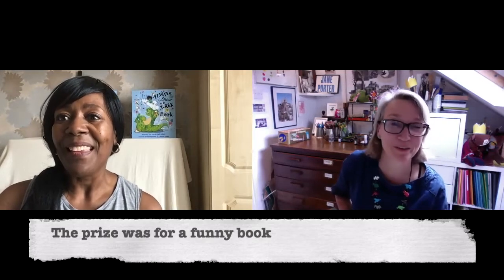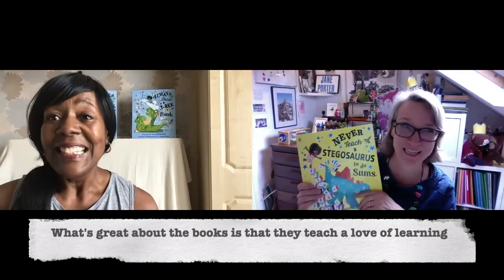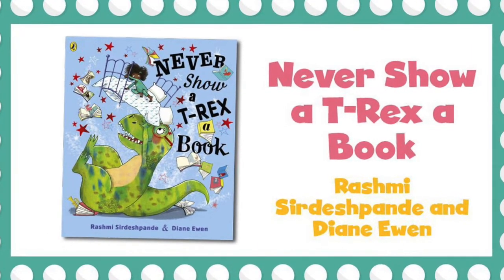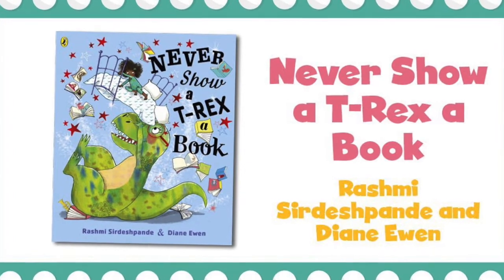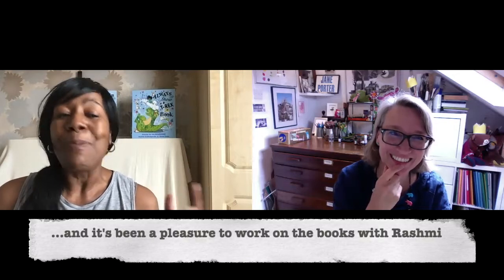It was a prize specifically for a funny book, but what's great about these books is they're funny and you really learn something — you learn to love learning. Rashmi is so good with these. She comes up with the ideas; I wouldn't have thought of what would happen if you showed a T-Rex a book, or what would happen if you taught a Stegosaurus to do sums. It's a way-out idea, but it actually works, and getting to work on them with her is a real pleasure.